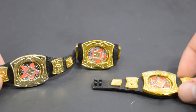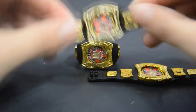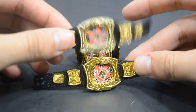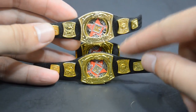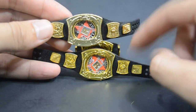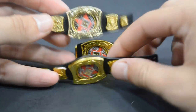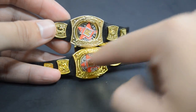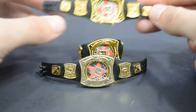Up next is the Rated R WWE Spinner Championship. This is the original that came with the Ringside Exclusive Edge figure — you can see the lighter, washed-out gold compared to the new one from this pack, where the gold is more saturated and looks a lot better. I think this is more accurate. I feel like you should go in and paint some silver details to make it pop even more.